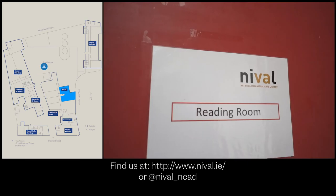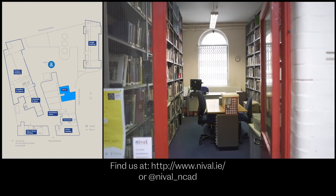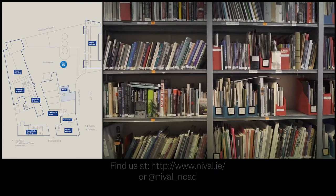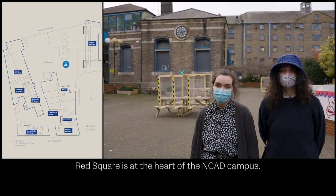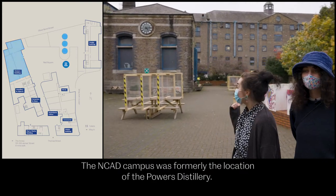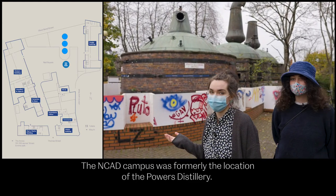We're here in Red Square, which is one of the communal areas for students here in NCAD. Just behind us we have the granary building which we've just come from. And here we have the pot stills, left over from when NCAD used to be the Powers Whiskey Distillery.